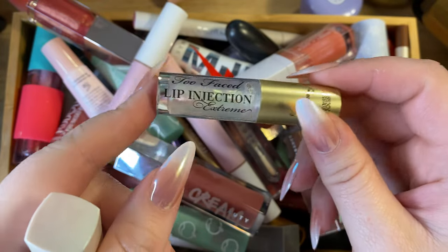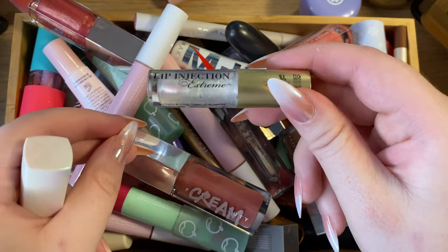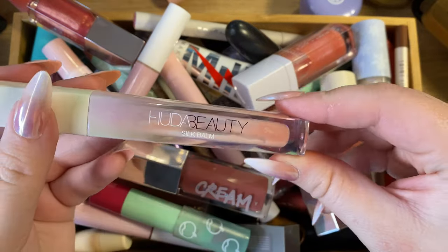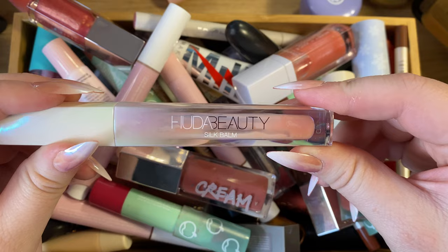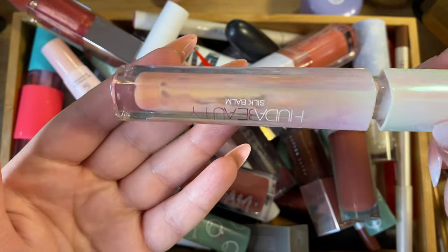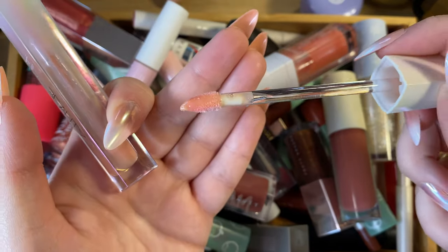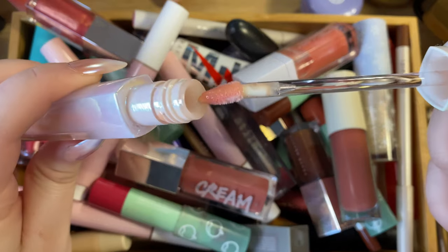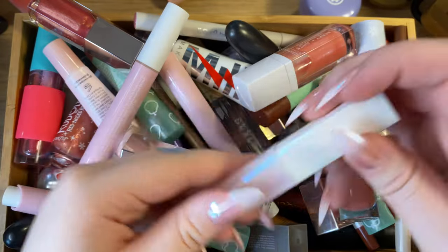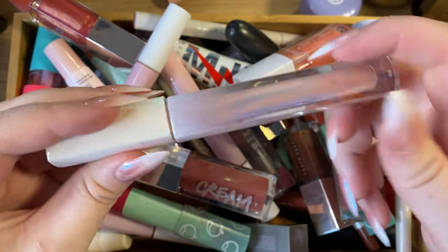This is the Too Faced Lip Injection Extreme — came as a perk when I picked up the Patrick Ta Rose Major Dimension palette. It's brand new so I'm keeping it. And probably my favorite liquid-type lip balm ever: the Huda Beauty Silk Balm in the shade Blush. I've used up almost the entire thing, even the wand is pretty dry, but it's just so smoothing on the lips. Definitely recommend it if you're looking for a doe-foot lip balm format. Absolutely love this one.